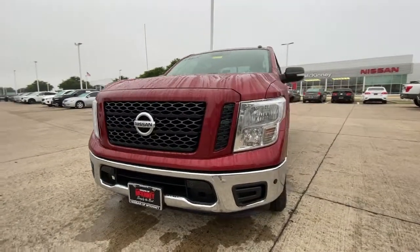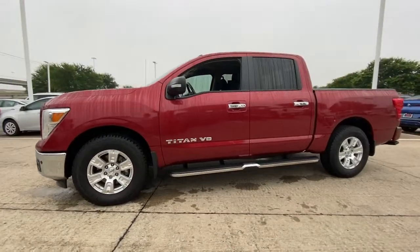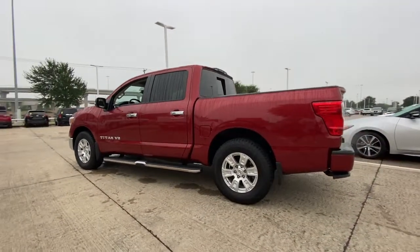Looking for your dream car? It could be the 2019 Nissan Titan. With less than 45,000 miles on the odometer, this vehicle stands out from the rest.